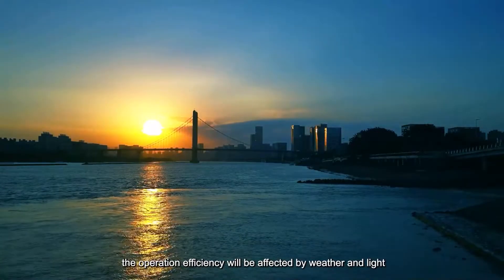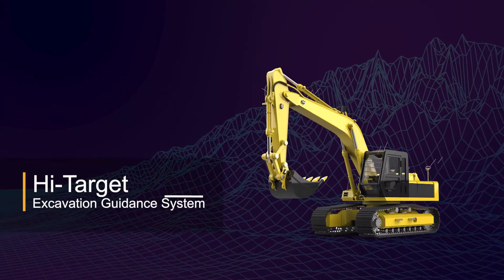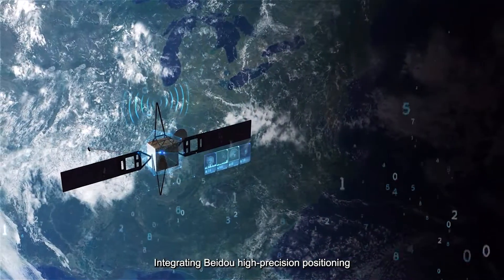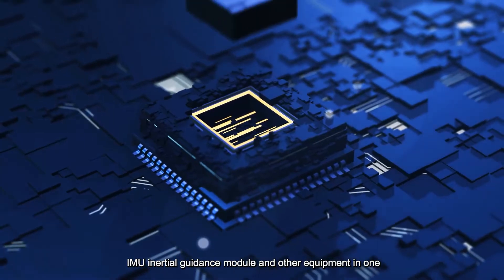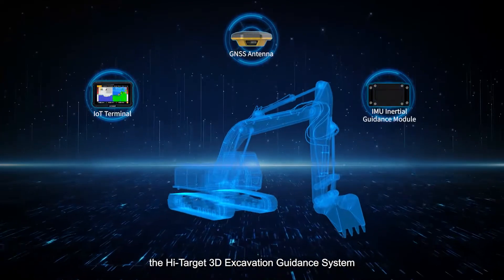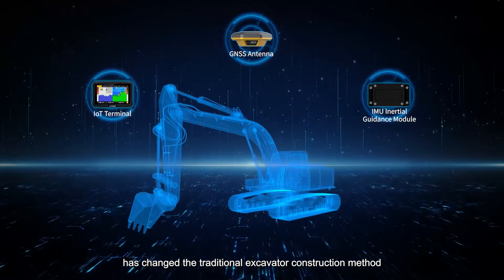Concurrently, the operation efficiency will be affected by weather and light. The High Target 3D Excavation Guidance System, integrating Beidou High Precision Positioning, 5G Communication, and IMU Inertial Guidance Module in one, has changed the traditional excavator construction method.